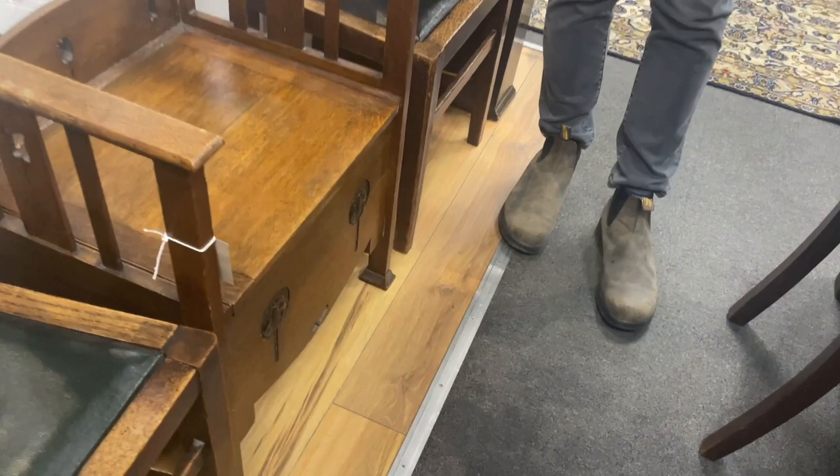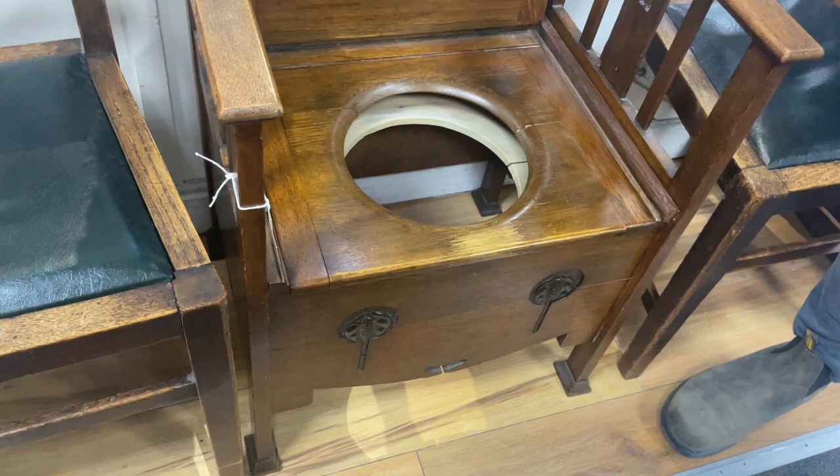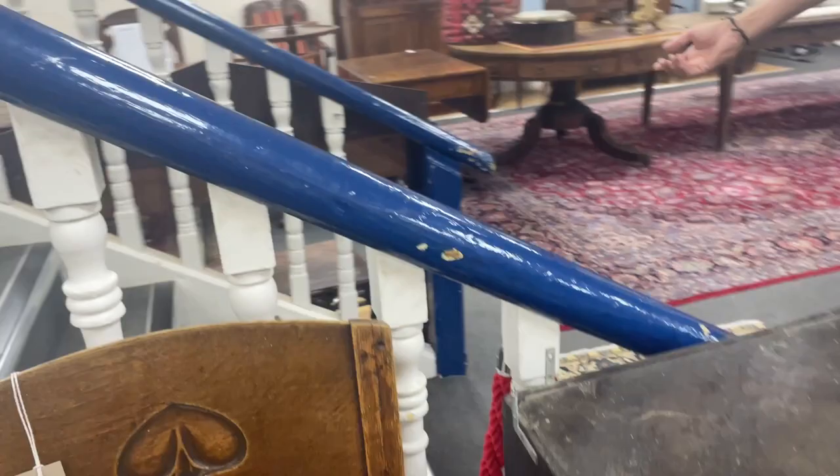Drifting along — I like that Arts and Crafts little seat. Really nice — it's an Arts and Crafts potty chair, a commode chair. That's quite nice as well. And there's a pair of those, lot 163 — they're sort of getting there, aren't they?